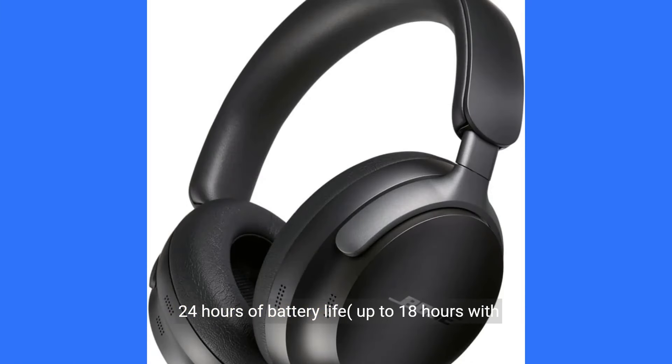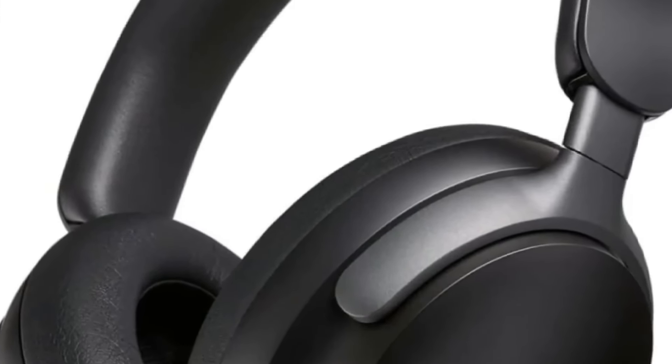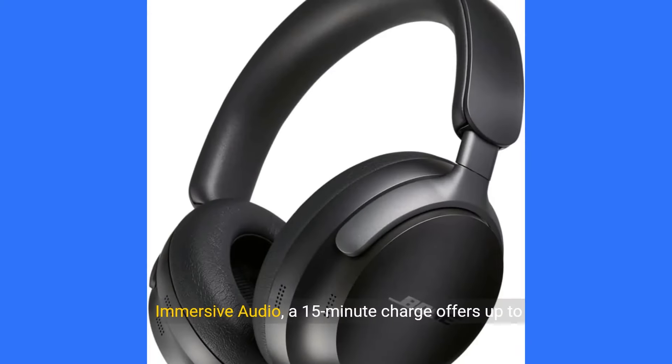24-hour battery life — listen longer with up to 24 hours of battery life, or up to 18 hours with immersive audio. A 15-minute charge offers up to 2.5 hours of play time, or up to 2 hours with immersive audio.